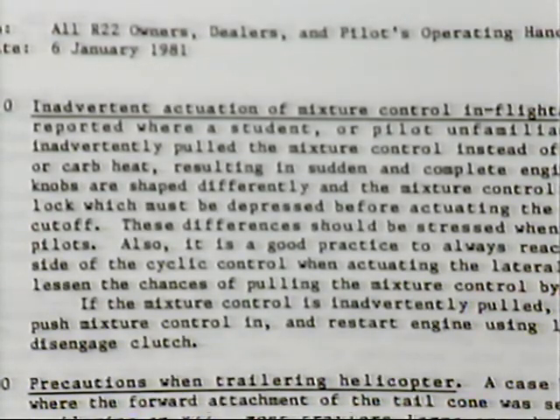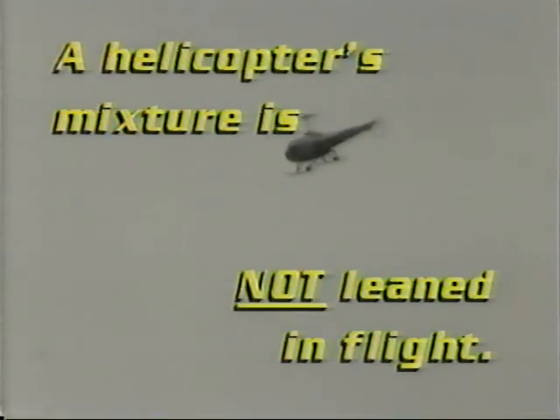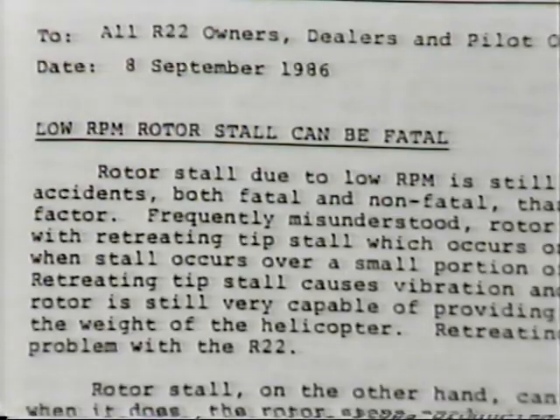For example, safety notice number 1 deals with inadvertent actuation of the mixture control in flight. The mixture is not leaned in flight in helicopters — since there's no flywheel in most helicopters, at the point where the mixture gets too lean, the engine will quit. Safety notice number 24 deals with low RPM rotor stall, including a thorough aerodynamic discussion of causes and procedures to avoid it. Since each helicopter is different, we won't go into the entire manual for the Robinson, but we will examine a couple of charts peculiar to most helicopters.